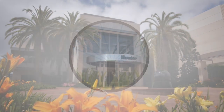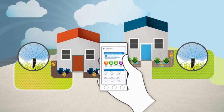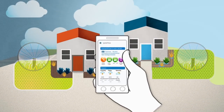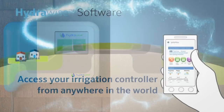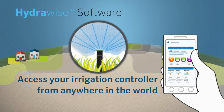At Hunter Industries, we believe the future of the irrigation industry includes smart connected controllers offering flexibility, new features, and ease of use. Hunter now offers the HC Wi-Fi controller utilizing our HydraWise web-based software, a system that provides access to your irrigation controller from anywhere in the world.